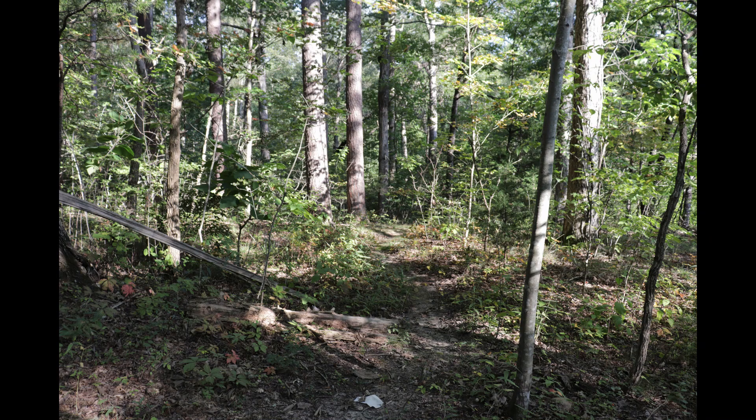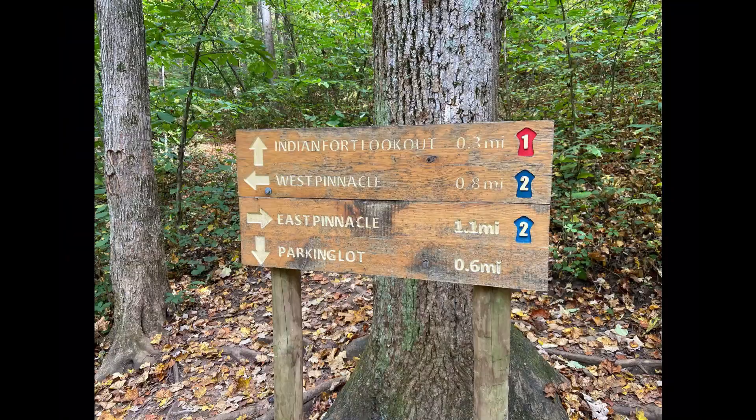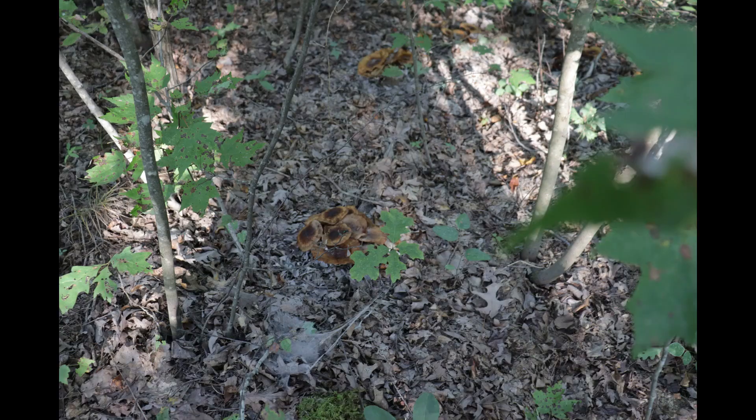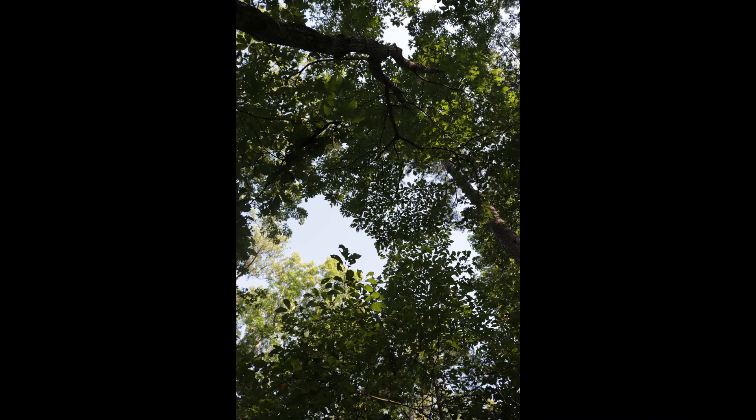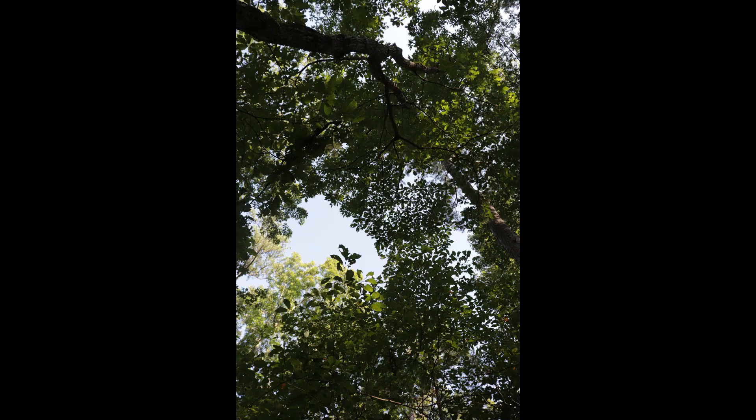If you continue the Indian Fort Trail, you will come to another trail intersection where both the Upper Pinnacle Trails cross. If you continue going straight, you will pass the Devil's Kitchen and eventually reach the Indian Fort Lookout, which overlooks the forest. This is a rather rocky and difficult path that goes up about 400 feet in elevation, so you will need to watch your footing so you don't slip.